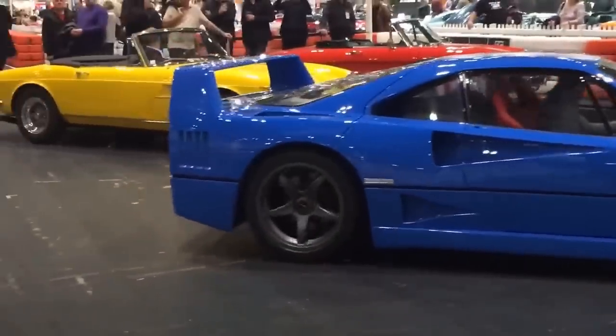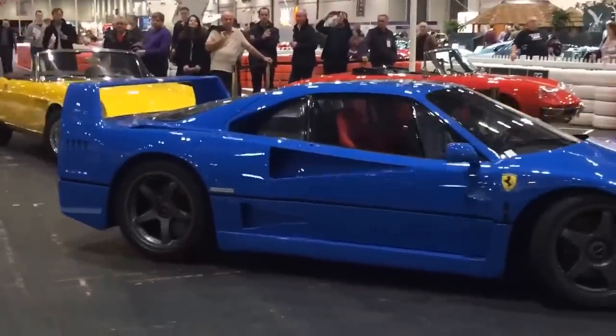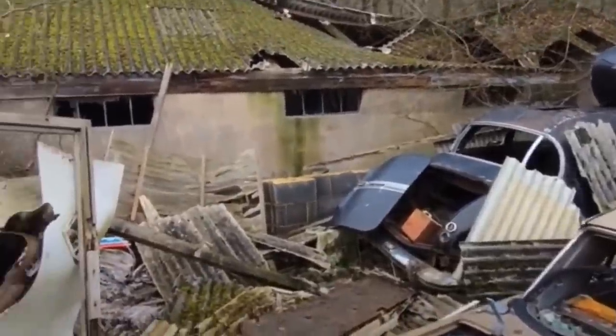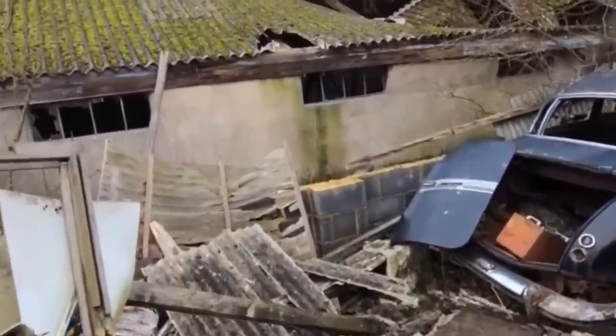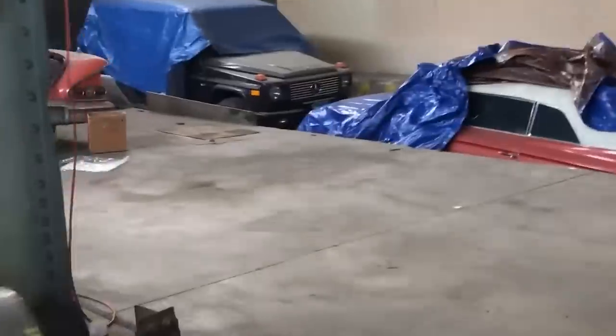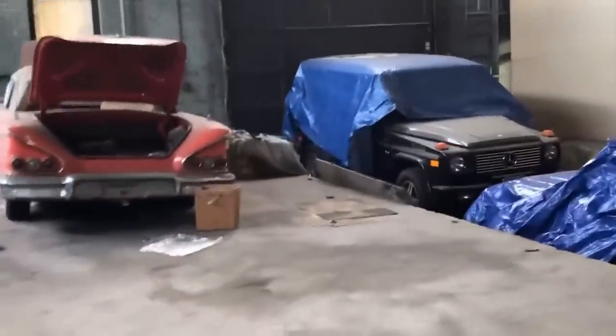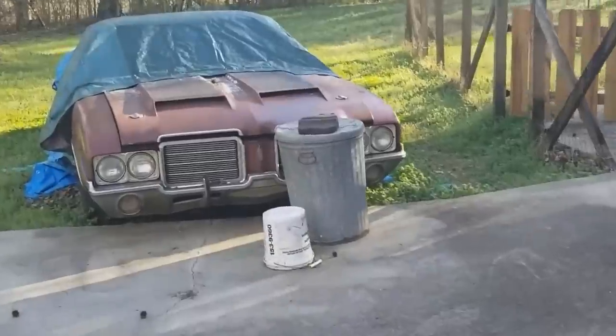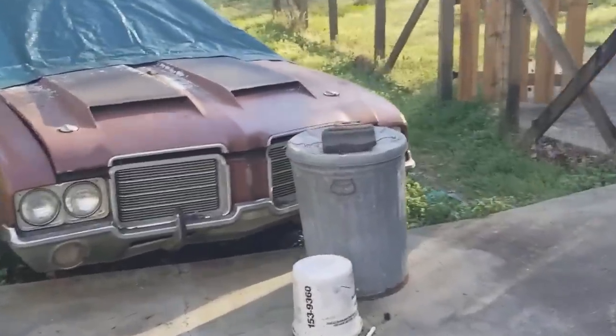Being valuable or rare is no safeguard against being thrown away or left behind. If it were, we wouldn't see so many examples of rare and special cars being carelessly abandoned by the roadside or left to fester in barns or garages. It's a shame that this happens, but it's also a happy occasion when somebody finds a rare gem years later and manages to get it back up and running again. Let's check out the stories of some particularly rare and valuable abandoned cars in this video.